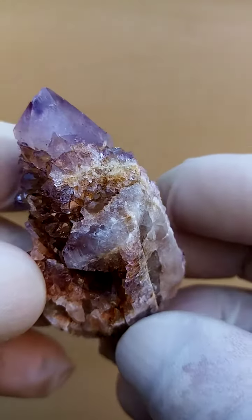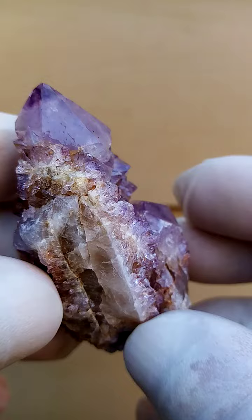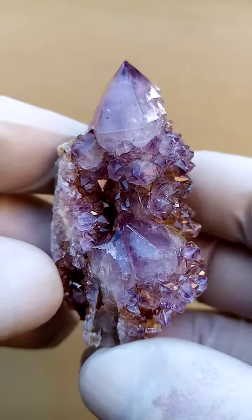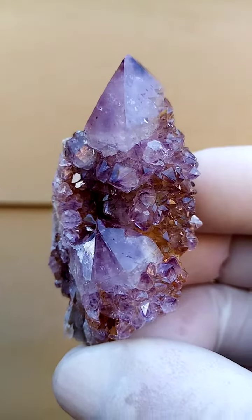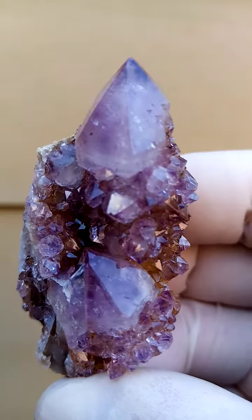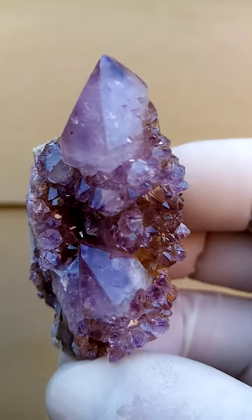What I found so fascinating about this piece is this whole formation where it's all sitting in almost a little protected vug. All the way from South Africa, home of the Spirit Quartz — Boekenhouthoek, South Africa. Lovely formation of amethyst.